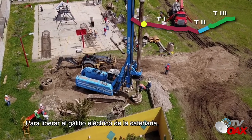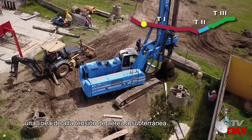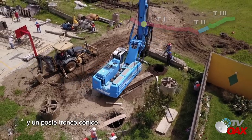Para liberar el gálibo eléctrico de la catenaria en el kilómetro 7, se está reubicando una línea de alta tensión de aérea a subterránea. Se requiere el montaje de una torre de remate y un poste troncocólico.